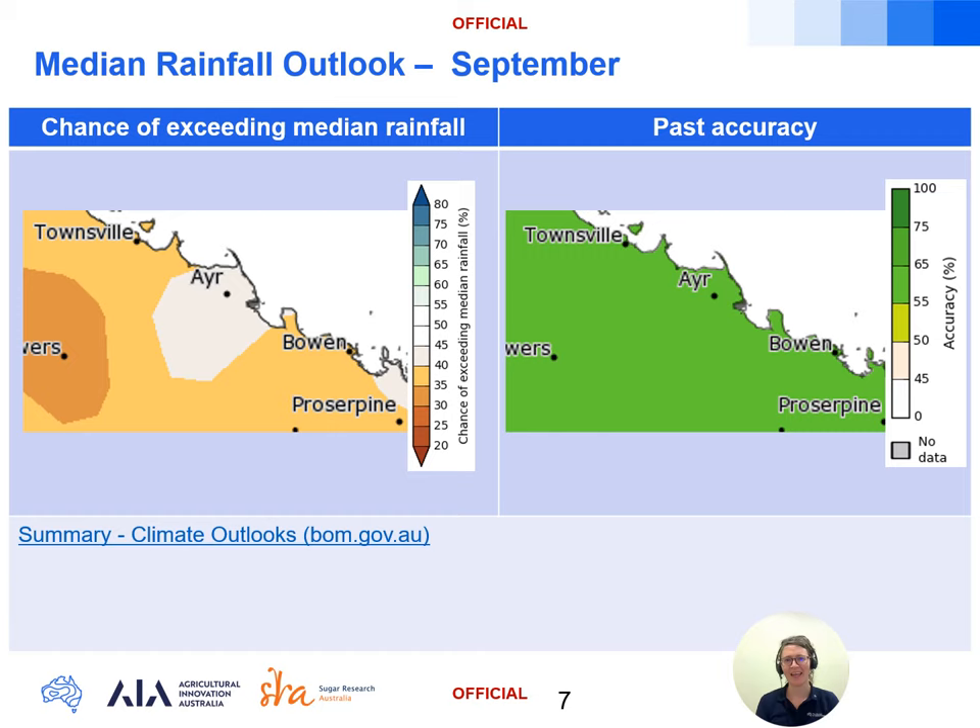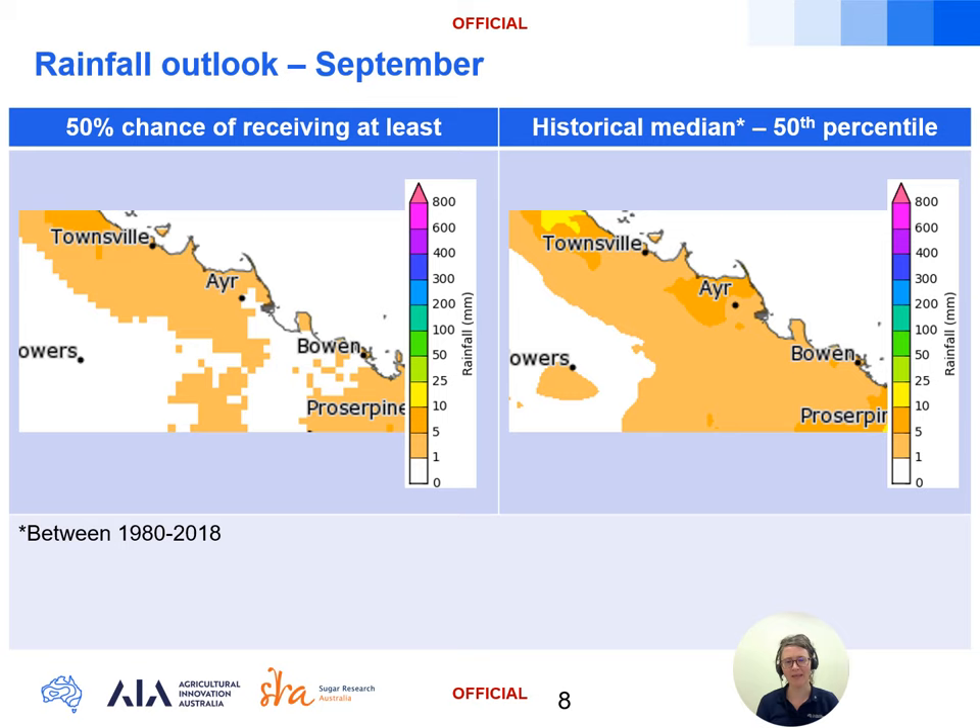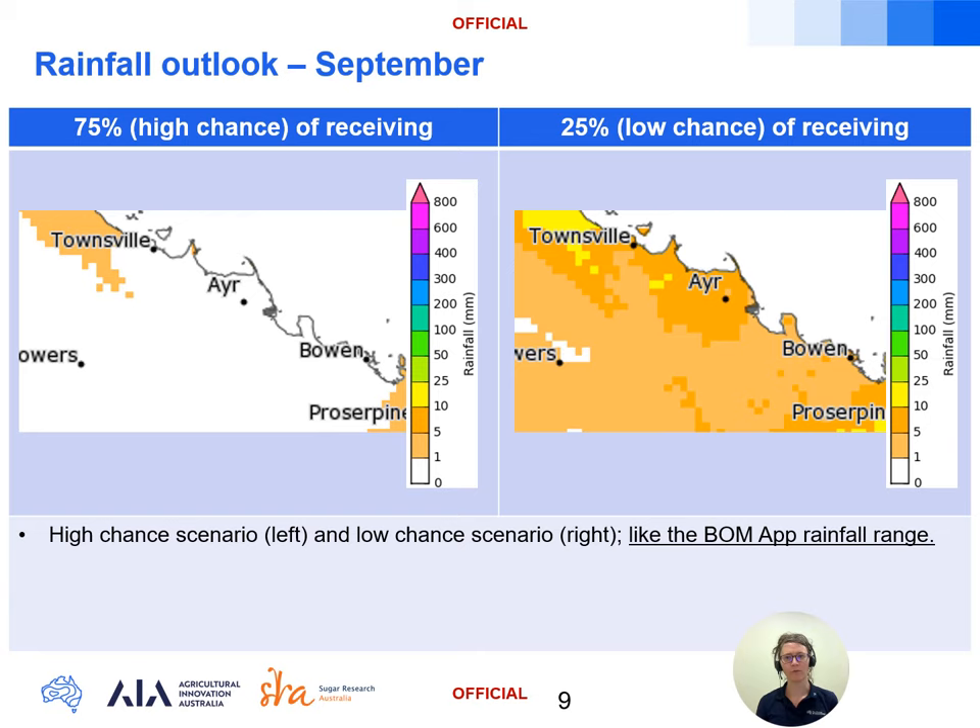So what can we expect for the month of September as a whole? The Access S forecast puts the odds of exceeding the median rainfall at 35 to 45 percent for the month. The model skill is moderate at this time of year, having 55 to 65 percent accuracy in the past. This translates into an expectation we'll see monthly rainfall below the historical median for September. Breaking the likely rainfall down further for September, the spread runs from the 75 percent chance of receiving on the left to the 25 percent chance of receiving on the right — modest amounts as we would expect in the middle of the dry, with rainfall likely to fall within the zero to 10 millimetre range for the month.